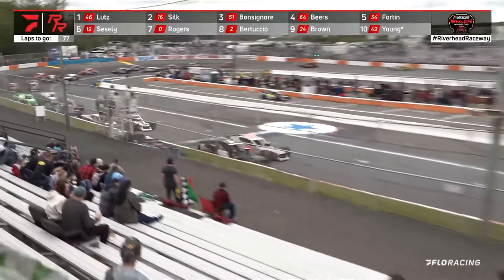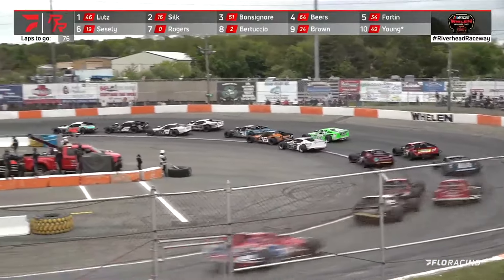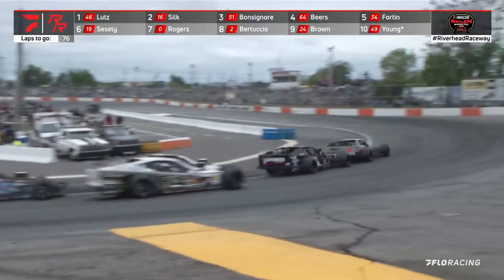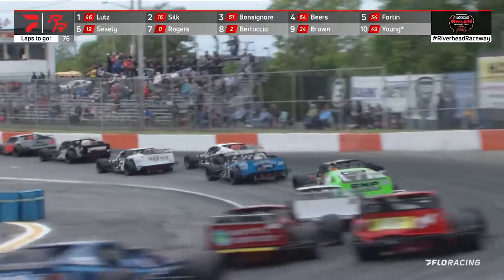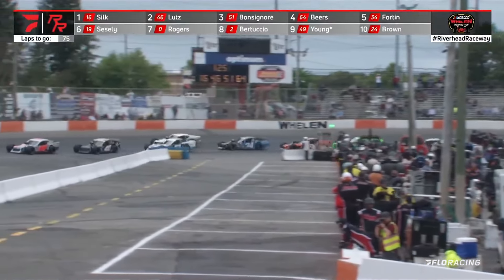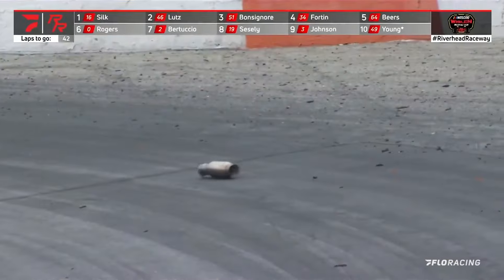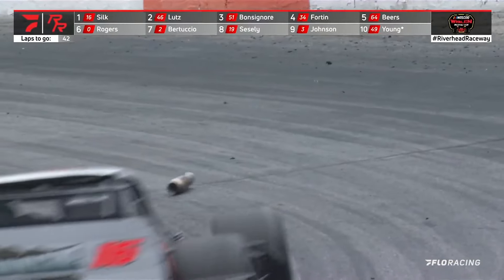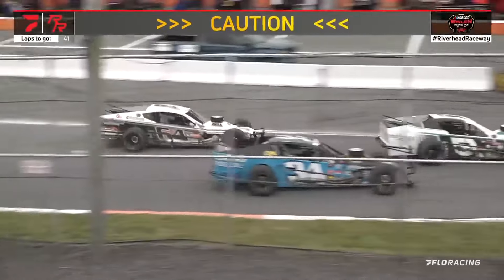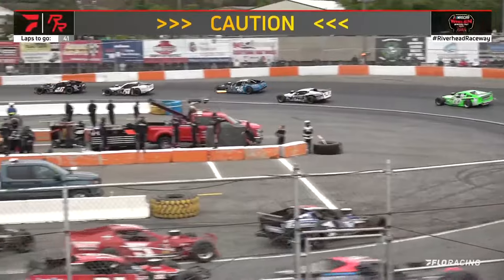Ron Silk, car number 16, is your race leader. The 46 of Craig Lutz is second. Justin Bonsignore to third, but he feels the heat from Austin Beers on the high side. A header pipe comes off a car and drops right across the front of the racetrack — it's hit by Ronnie Silk off turn number four as the caution flag was coming out. Silk has damage to the front of the race car.